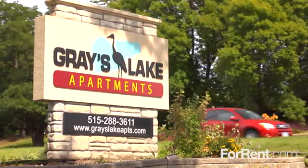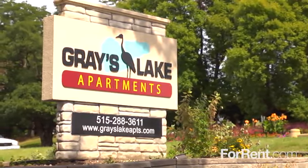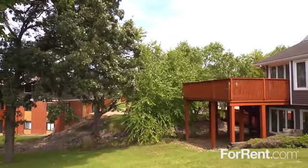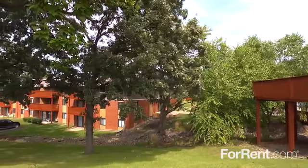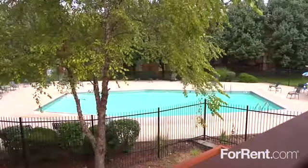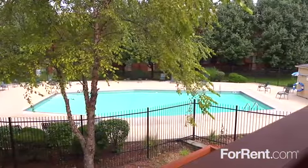Enjoy a lifestyle that's far from ordinary at Gray's Lake Apartments. With towering shade trees, lush green lawns, outstanding customer service, and top-notch amenities, the best part of your day will be coming home to Gray's Lake.